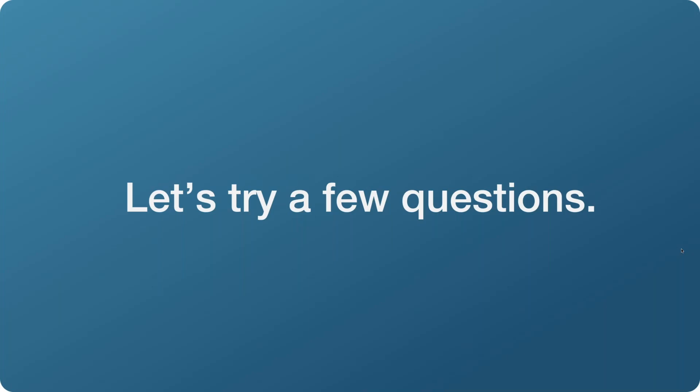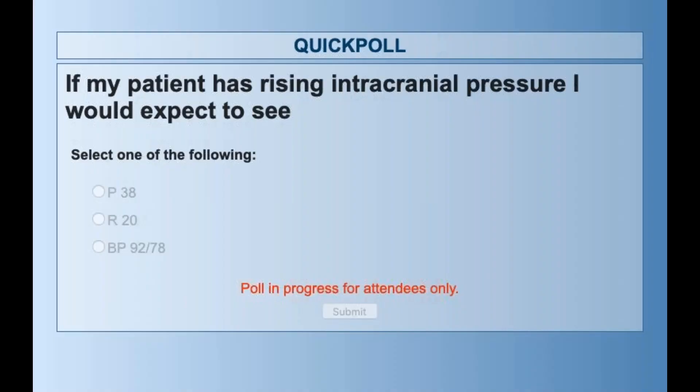This question talks about increasing intracranial pressure. If we have that head injury with rising intracranial pressure, I would expect to see which one of these. This has been, for all my students in my EMT and AEMT classes, a concept of vital signs trends that's very challenging.